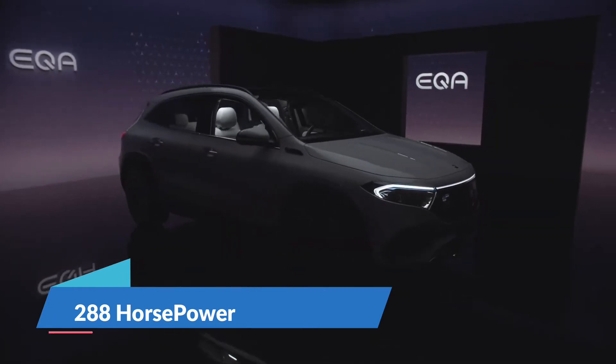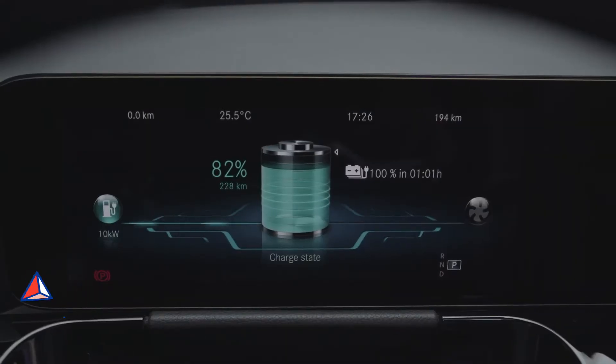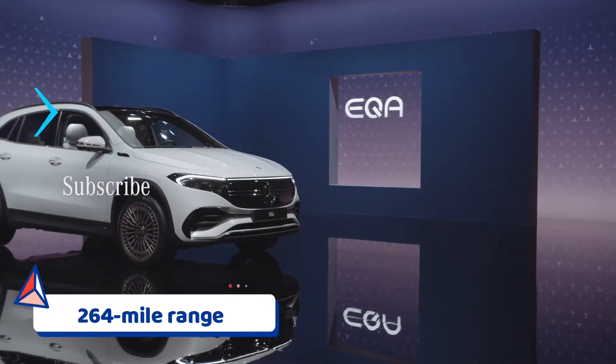Each comes in three trim levels — AMG Line, AMG Line Premium, and AMG Line Premium Plus — and shares the same 66.5 kWh battery pack as the entry-level car, allowing for a 264-mile range.